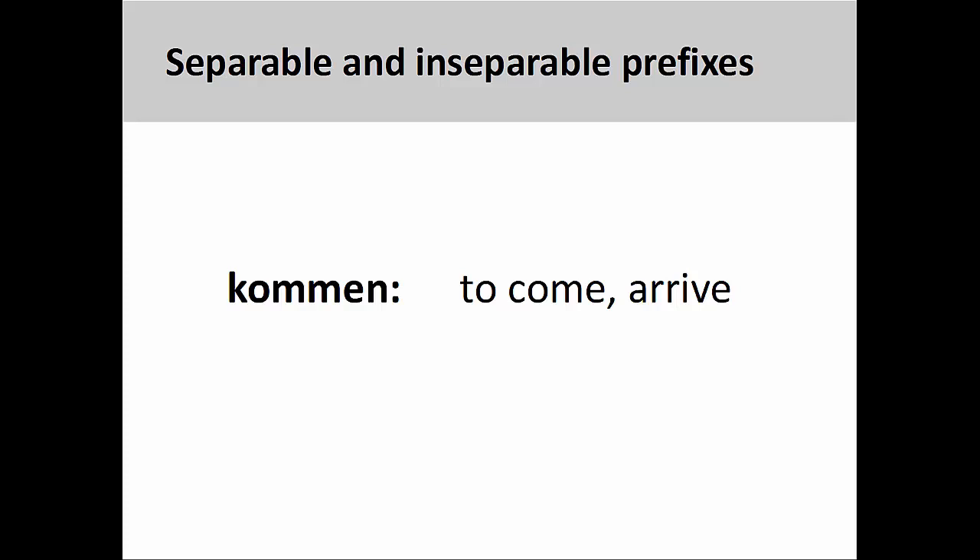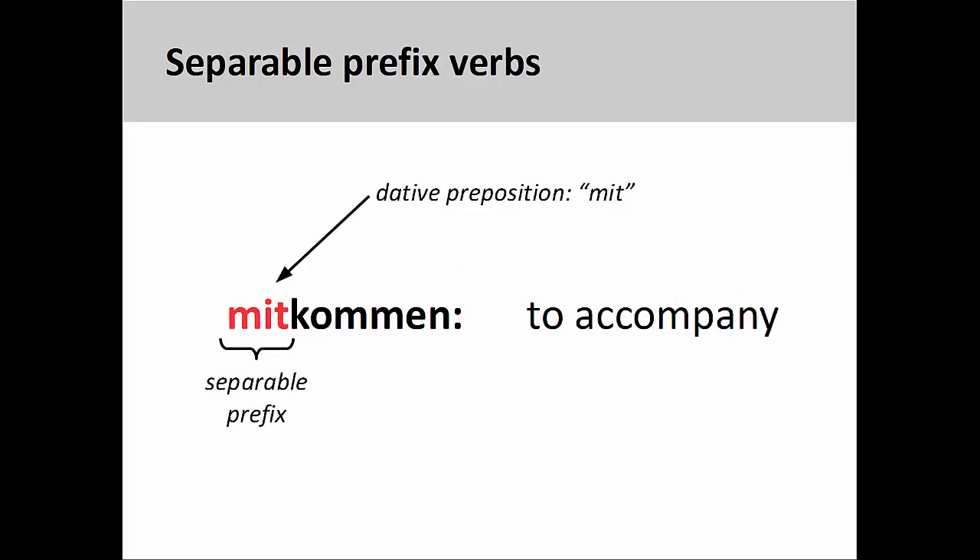Let's take a look at the verb kommen, meaning to come or arrive, to see this idea in action. Most separable prefixes are generally related to prepositions, so it is possible to guess the meaning of the new verb based on the original meaning of the preposition. With the verb mitkommen, meaning to accompany or to come along, one can see the dative preposition mit, meaning with, at the beginning of the verb. Roughly translated, the new verb means to come with, which is very close to the dictionary definition: to accompany.